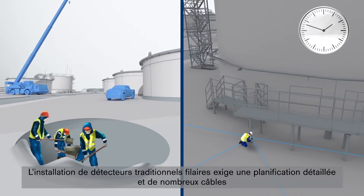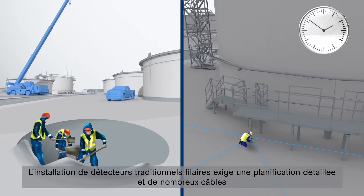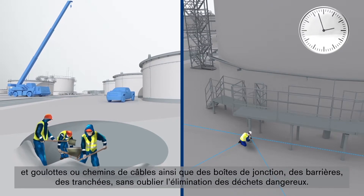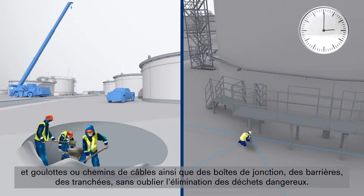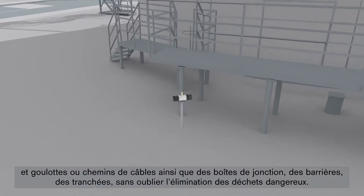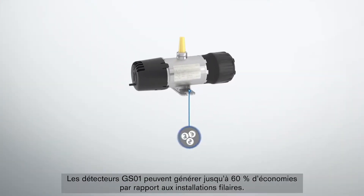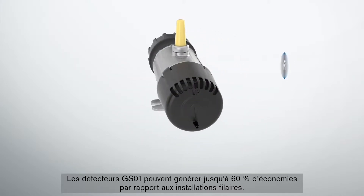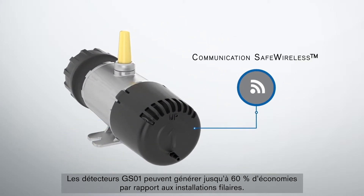Traditional wired installations require planning, detailed design, multiple cable installations, and conduits or cable trays in addition to junction boxes, barriers, trenching, and even hazardous waste disposal. GS01 systems can yield up to 60% savings when compared to the costs of an equivalent wired project.